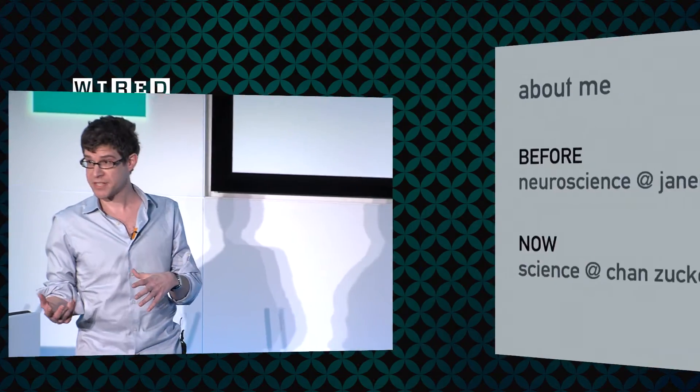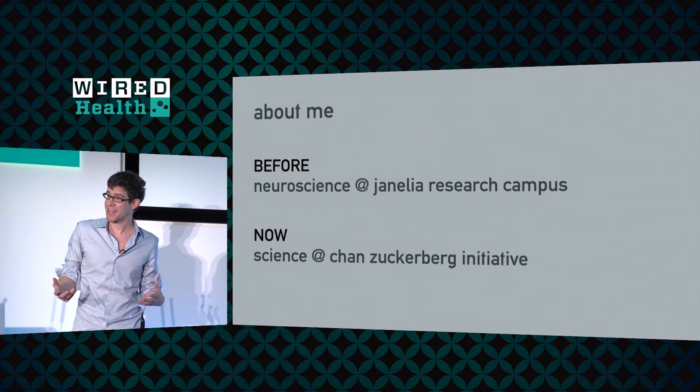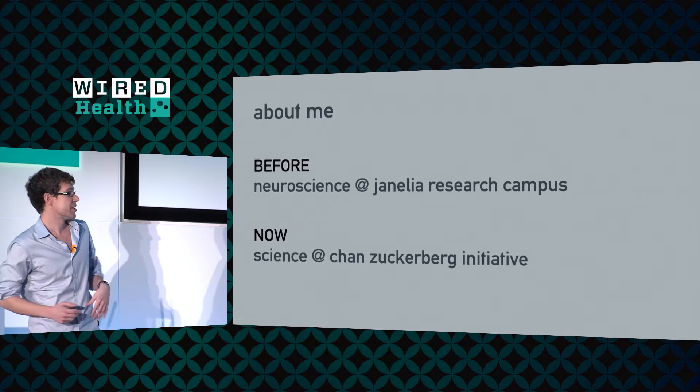Up until about four months ago, I was running a neuroscience research lab at a nonprofit research institute outside of Washington, D.C. called Janelia Research Campus. And just about four months ago, I joined this really exciting new initiative called the Chan Zuckerberg Initiative.